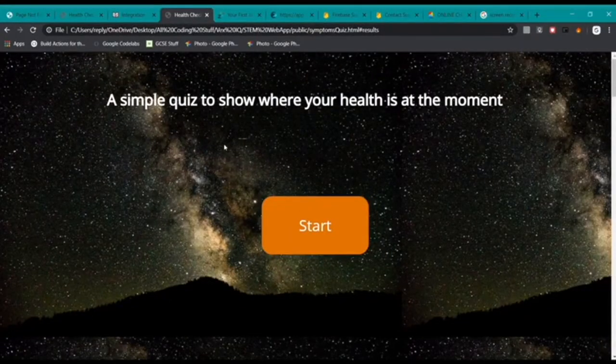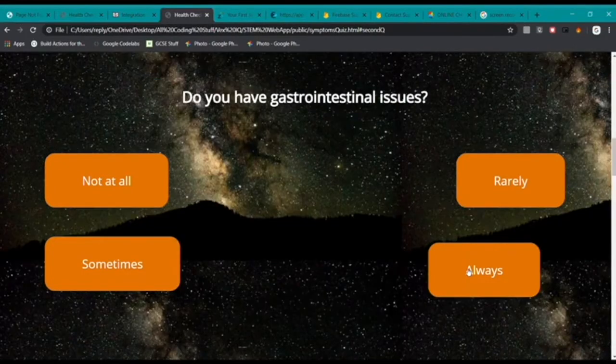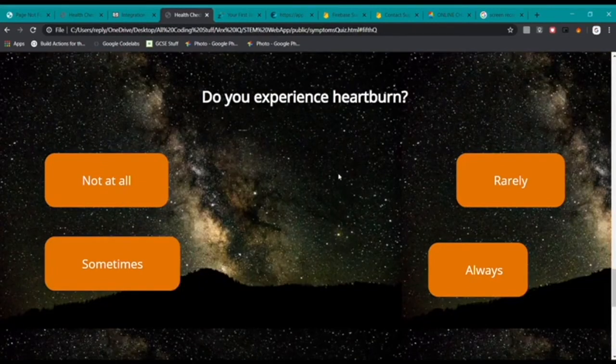Our custom-made app involves an easy-to-navigate quiz that judges your health in space. The quiz asks about headaches, gastrointestinal issues, breathing issues, physical weakness, and heartburn.